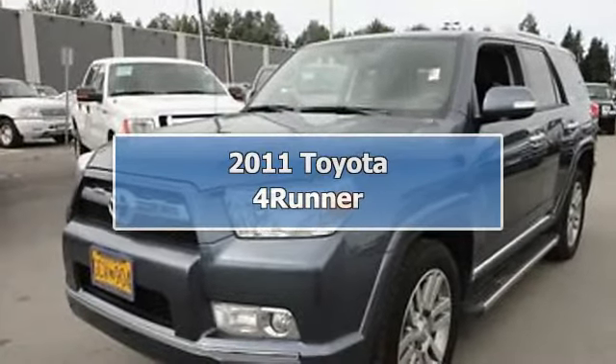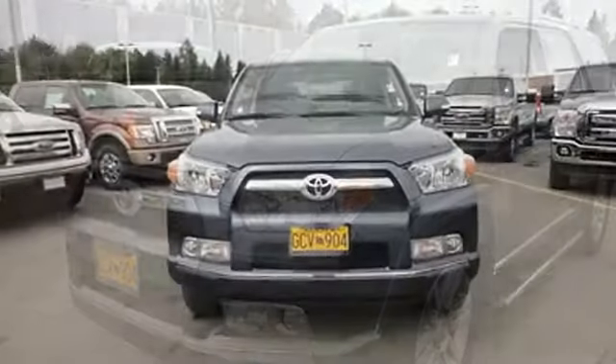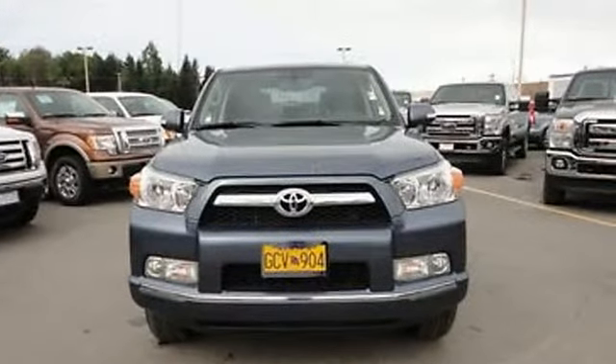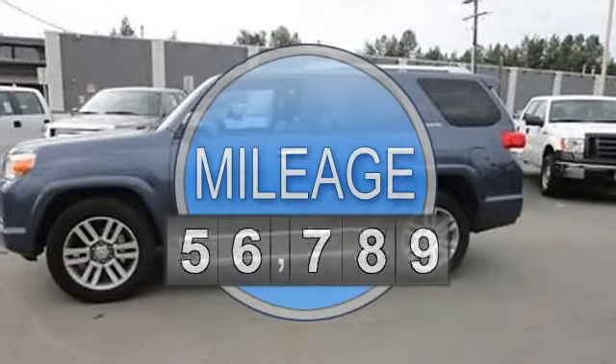2011 Toyota 4Runner SR5. This vehicle features the following equipment: automatic transmission, 4-liter 6-cylinder, 270 horsepower.